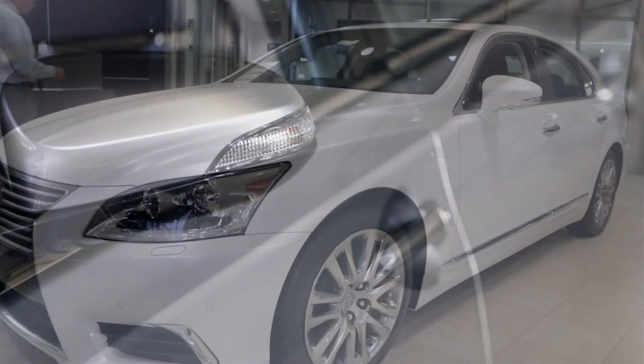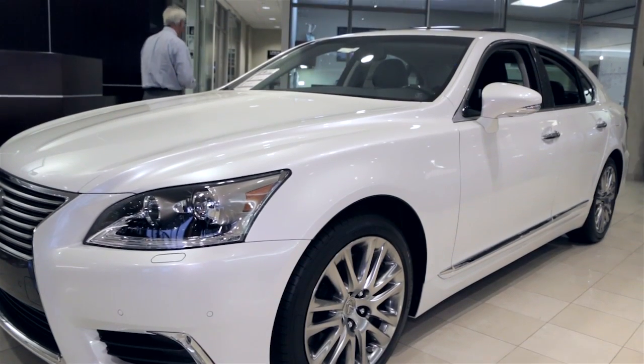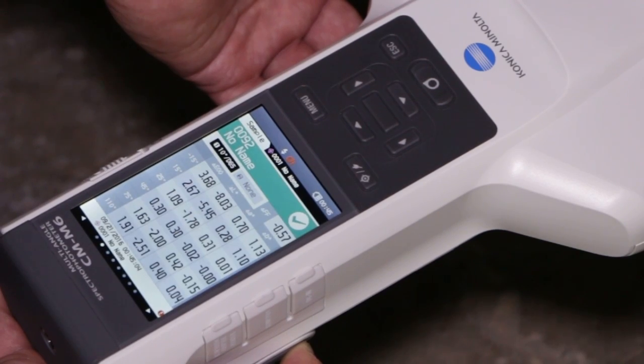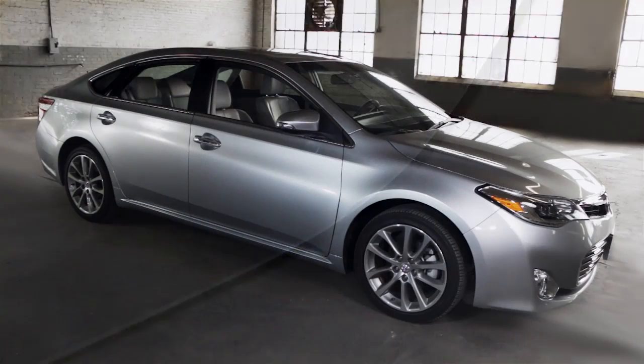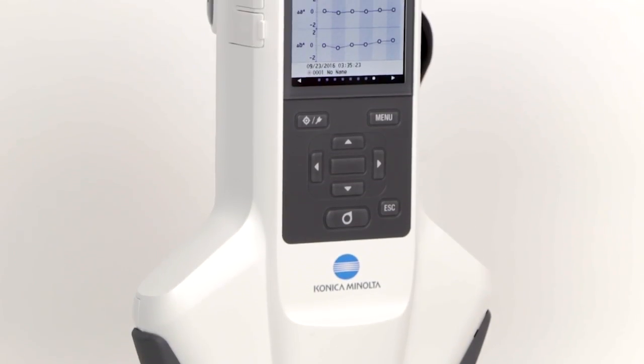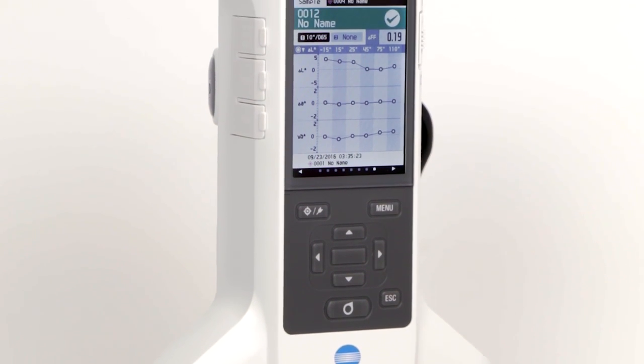When controlling the color of complex metallic and pearlescent paints, it is important to have a precision instrument. Evaluate pieces from different suppliers to provide a consistent end product. The Spectrophotometer CMM6 will help you to measure and control color with confidence. To learn more,